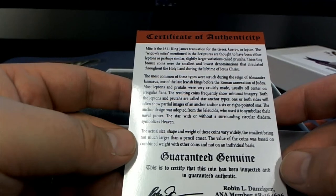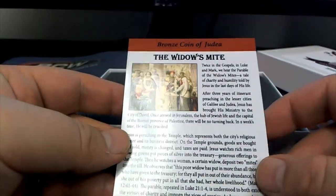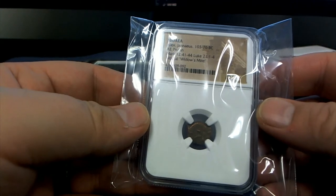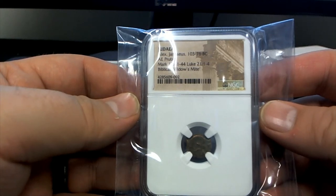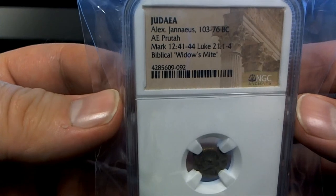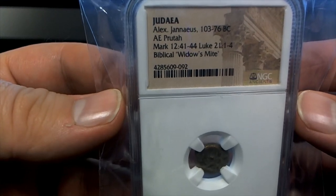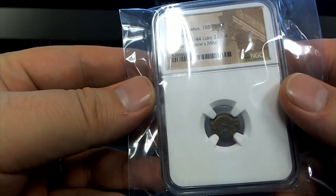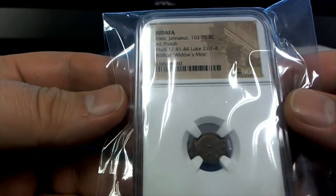We got something good here, man! This might be a 1611 King James translation. Holy smokes, look at this! Mark 12:41, Luke 21:03 to 76 — wow, look at that! That's incredible. 103 to 76 BC. Black with a Biblical Widow's Mite. Holy smokes, that's cool man!